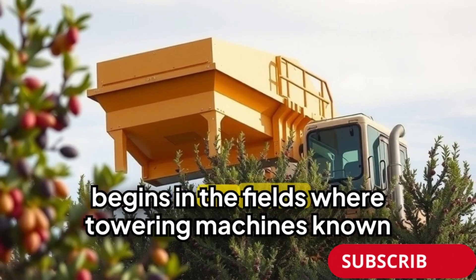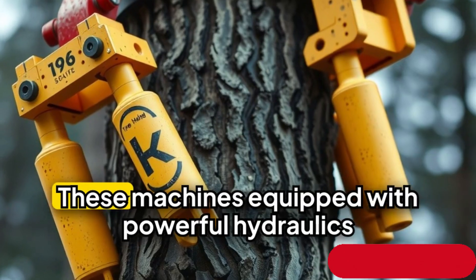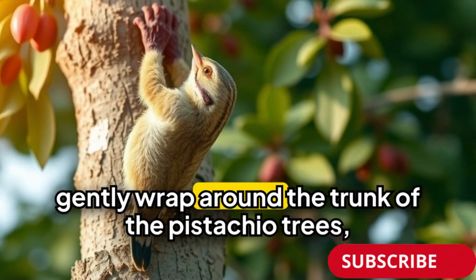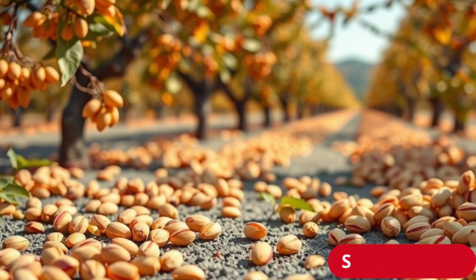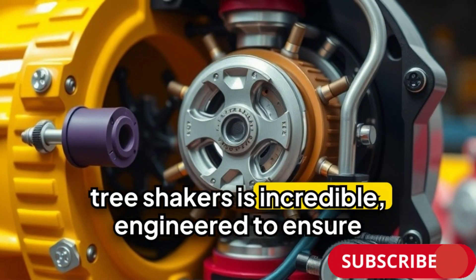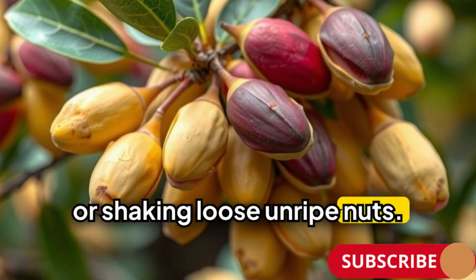The process begins in the fields, where towering machines known as tree shakers work their magic. These machines, equipped with powerful hydraulics, gently wrap around the trunk of the pistachio trees, delivering a precise shake that causes the nuts to fall to the ground. The technology behind these tree shakers is incredible, engineered to ensure that the pistachios come off without damaging the delicate branches or shaking loose unripe nuts.